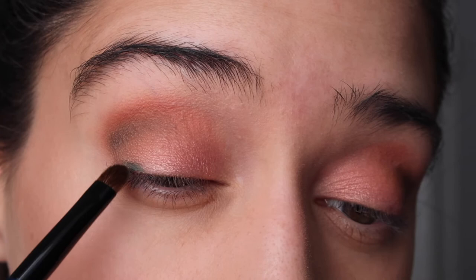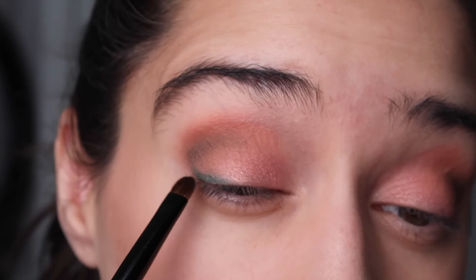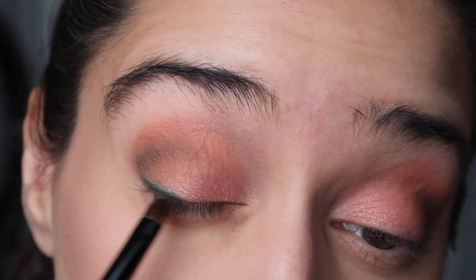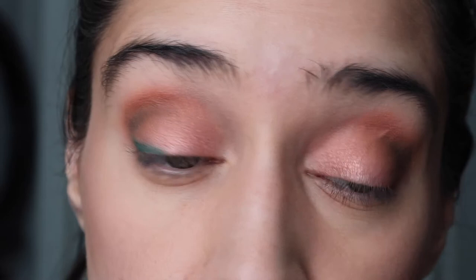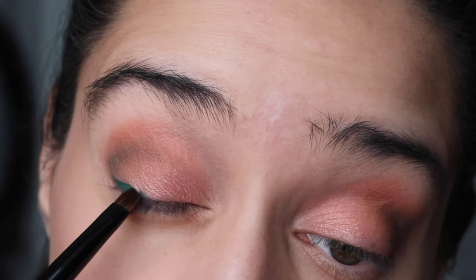I'm actually going to just apply that to the outer half. Oh wow, that is so pretty. I really just very lightly glided the brush over the shadow. There's no fallout, which is super important when it comes to dark shades like this because you don't want a hot mess all over your face, which is one of the things I appreciate about the Natasha Denona palettes.